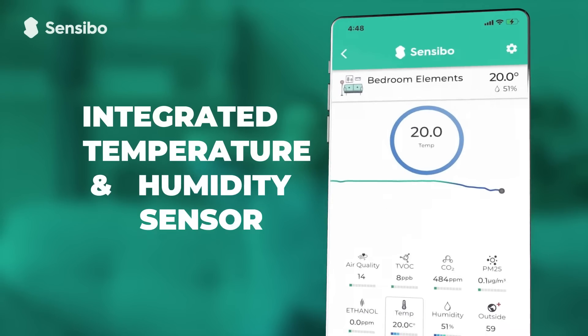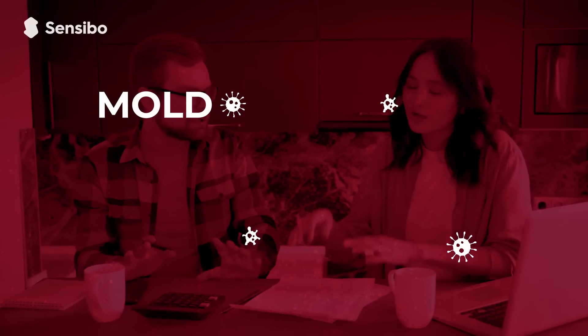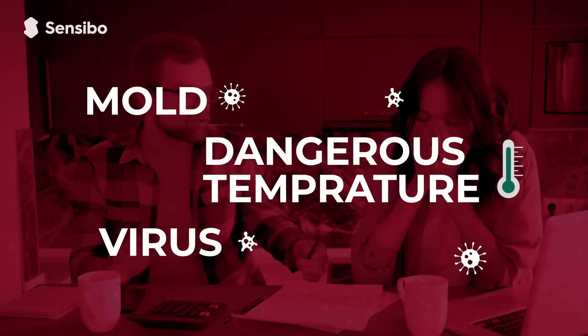The Sensibo Elements also has an integrated temperature and humidity sensor, so you can understand when a room is at risk for mold growth, viruses, or reaches a dangerous temperature.